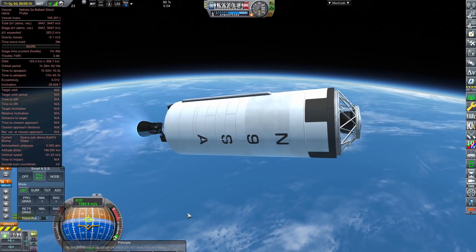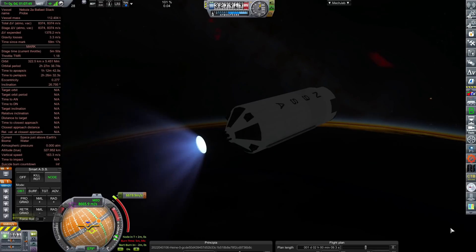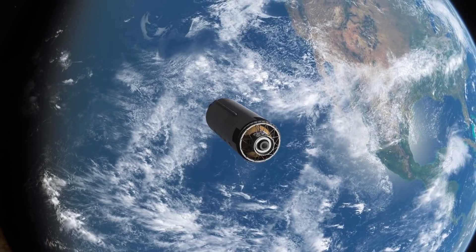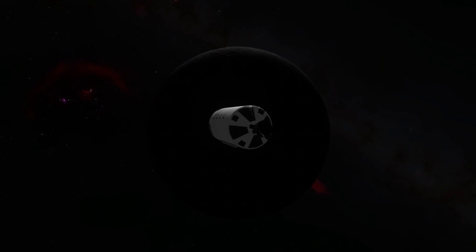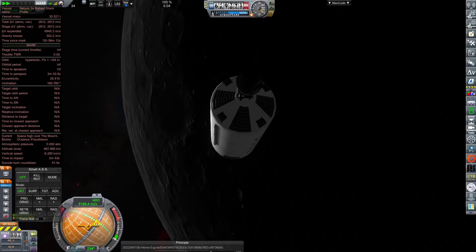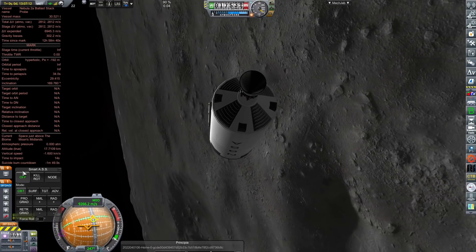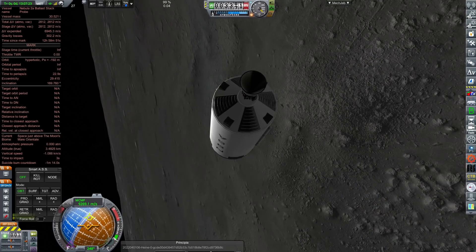We maintain minimum throttle on the second stage until all systems are verified nominal, then open her up. A single J2S handles the third and final stage to finalize orbit. Because we're 150 tons lighter, we have plenty of fuel in this third stage — more than I knew what to do with. To demonstrate in-orbit capability, we decided to send it to the moon. We had enough fuel to shorten the multi-day journey by burning more than necessary, resulting in an unplanned lunar impact. Safe to say, Nebula 2 is go for crewed flight — N9SA stamp of approval.